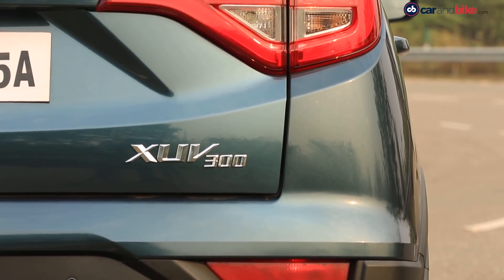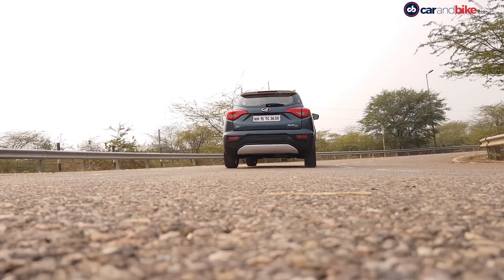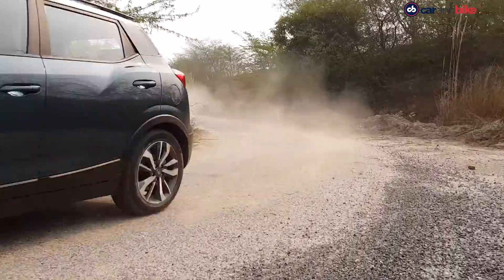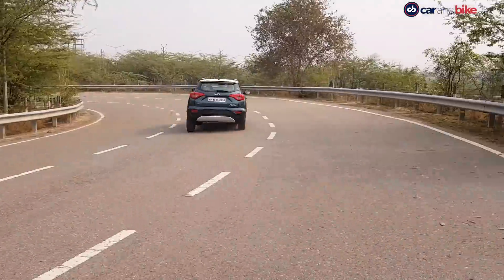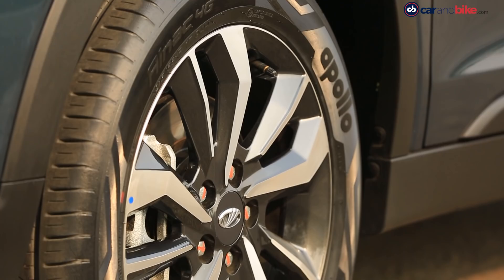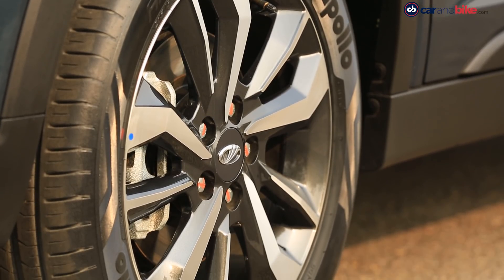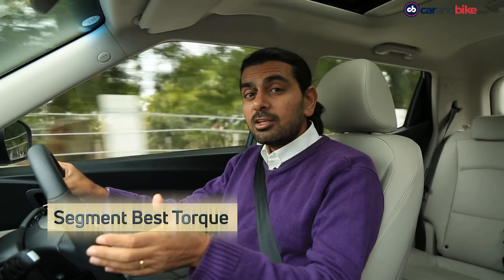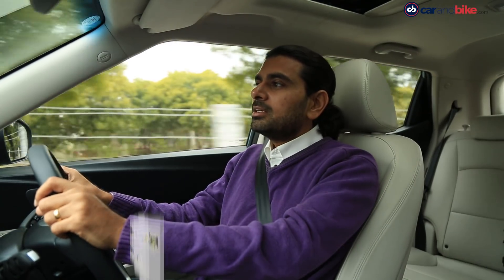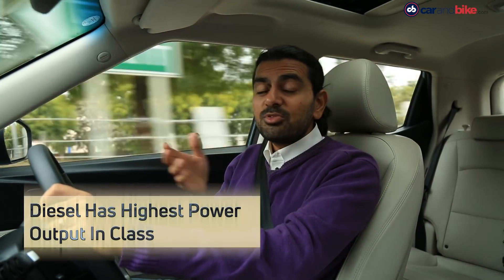The XUV300 will surprise you with sporty handling you'd expect from a car, yet gives you the commanding presence and stance of an SUV. Confident cornering is further enhanced by disc brakes on all four wheels. The engine puts out ample torque kicking in nice and low at 1,500 rpm, making drivability smooth without needing to change gears too often.